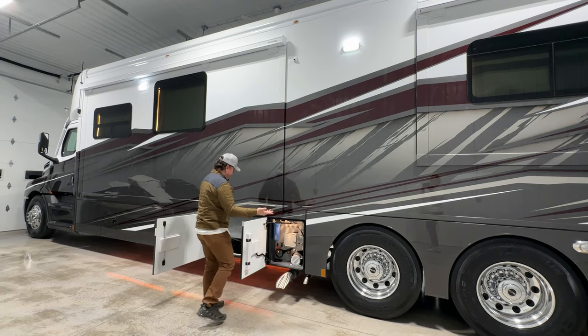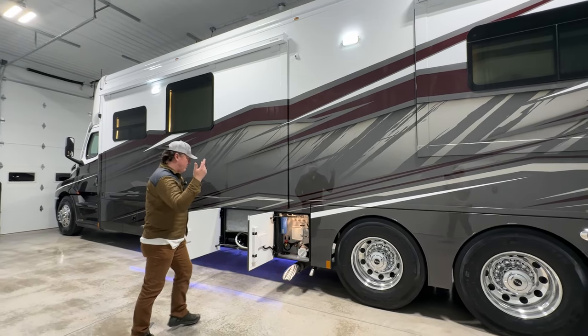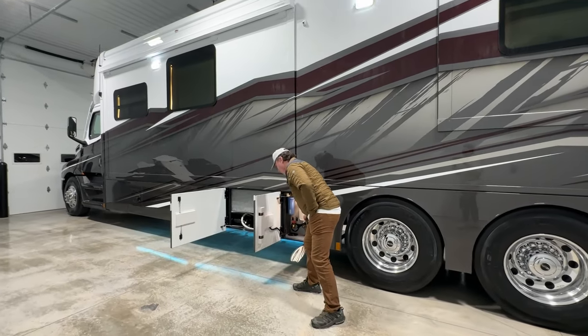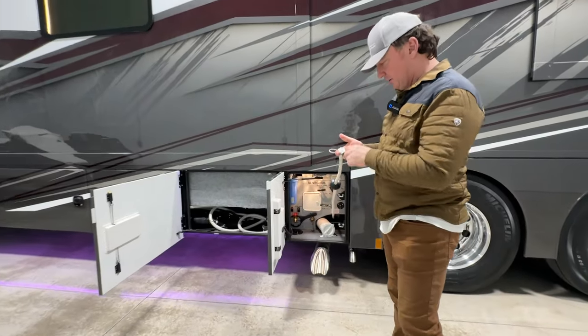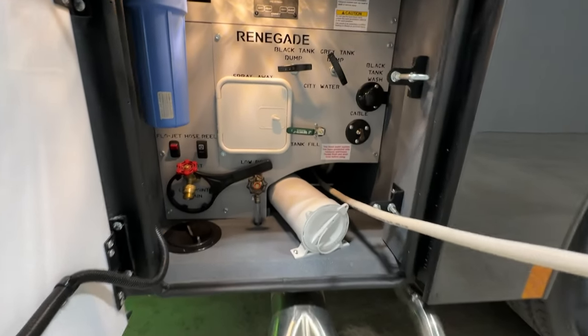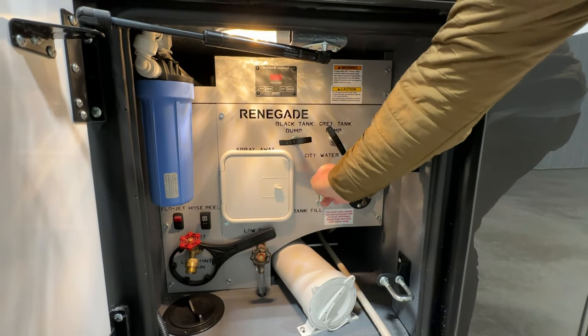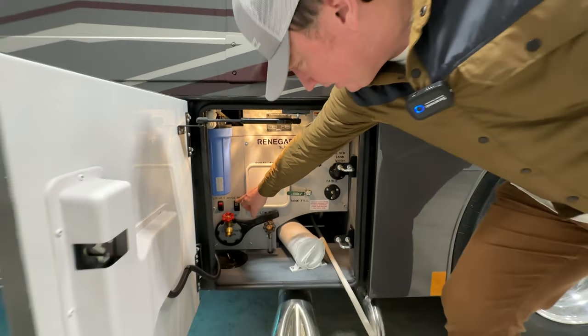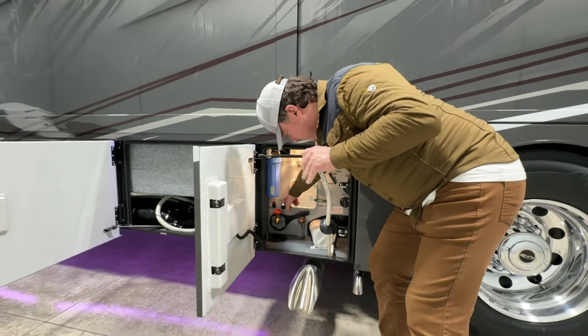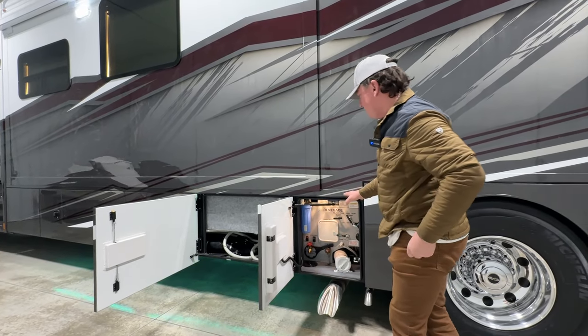Just a well thought-out wet bay. If I need to put a little water in it — which we just water-tested earlier — I can put some nice clean reverse osmosis water in it. I can pull this out and I'm either going to fill the tank or use city pressure. Incredibly easy and simple to operate.